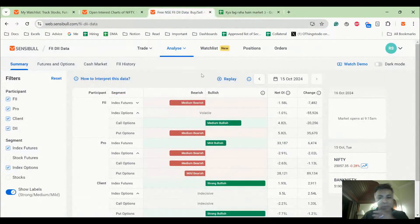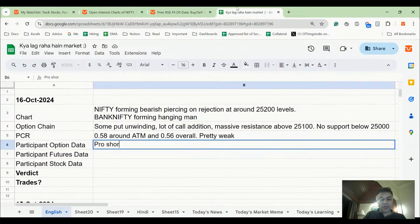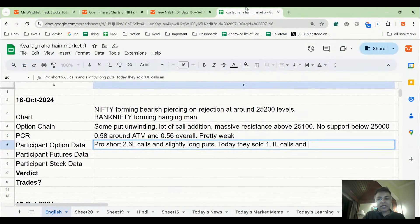Looking at option data: Pro sold more calls today and bought more puts — roughly one lakh calls sold and roughly one lakh puts added. Pro is short 2.6 lakh calls overall and slightly long puts. Today specifically they sold 1 lakh calls and bought around 90,000 puts.